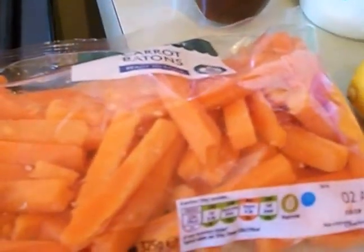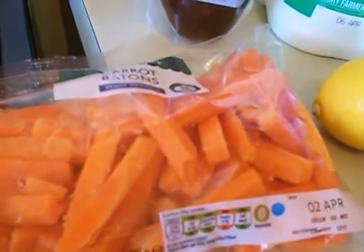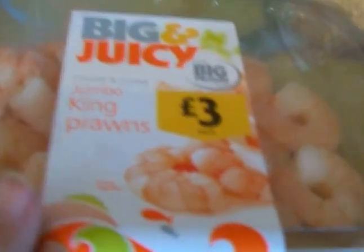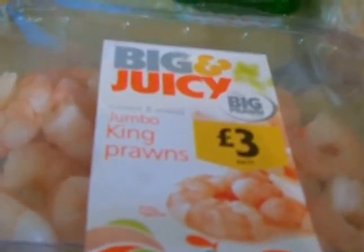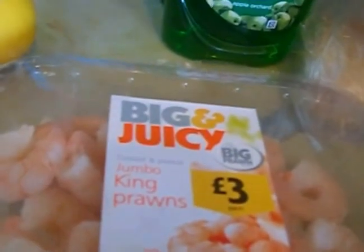Carrot sticks because I've got some hummus. I'm trying — I'm not on a diet, I'm trying to lose a bit of weight. Chow mein sauce, that's to go with the stir fry. Also these big juicy king prawns — I'm going to stir fry those with the stir fry. I've got some noodles so that will do for tonight's tea and probably tomorrow's lunch.